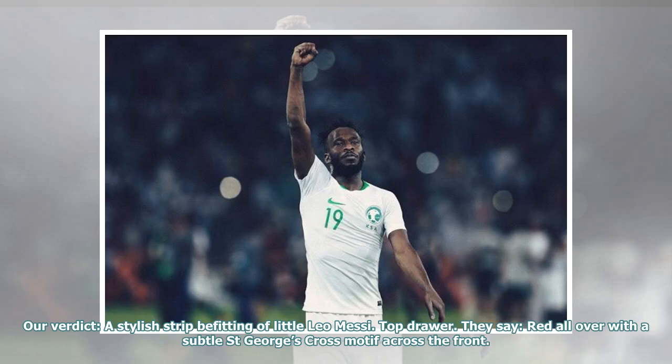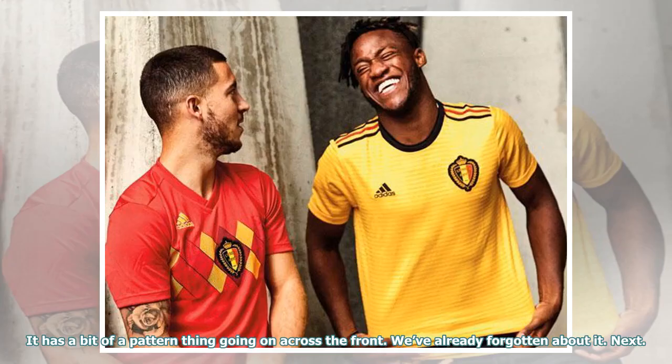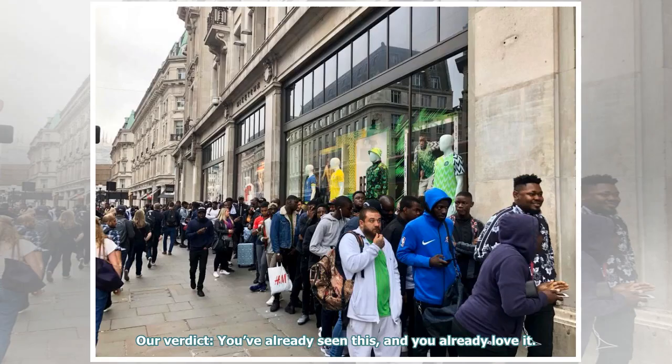They say: red all over with a subtle St. George's cross motif across the front. Our verdict: it's red. It has a bit of a pattern thing going on across the front. We've already forgotten about it. Next. They say: white, black and inspired by the iconic 1990 strip. Our verdict: you've already seen this, and you already love it.